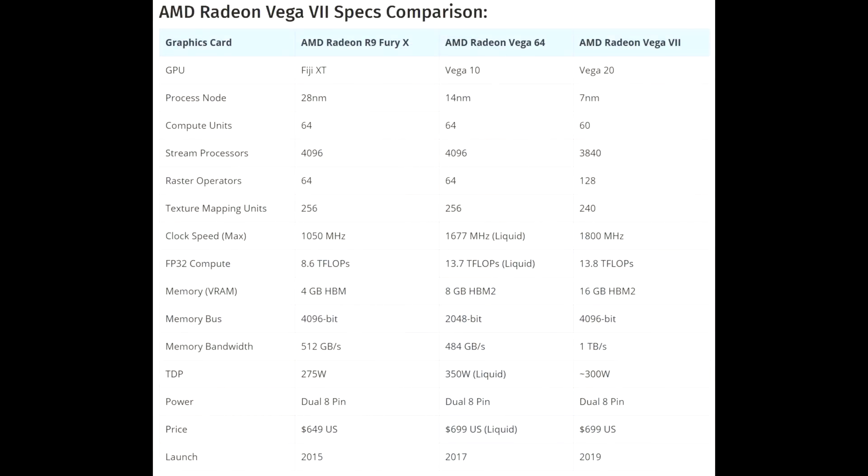Memory-wise, it's going to be coming with 16 gigabytes of what we assume is HBM2 memory. There's a heap of memory bandwidth there as well, so that's going to be great. 16 gigabytes is a lot — double the amount that you'd get with the 2080. So if that's a reason for you to buy, you are getting more.